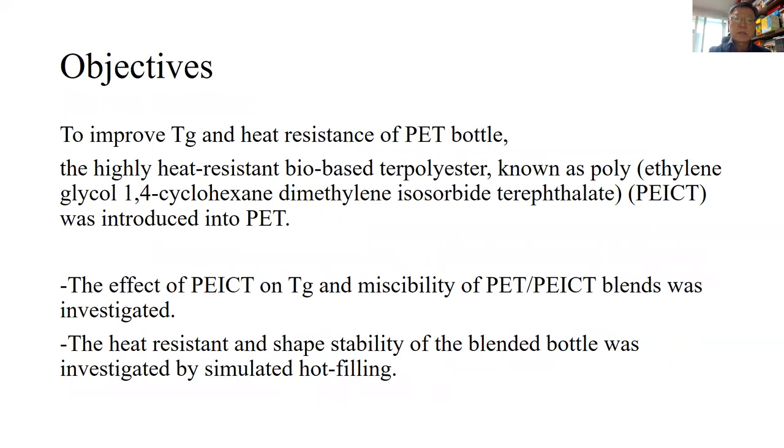To improve the Tg and heat resistance of PET bottles, the highly heat-resistant bio-based terpolyester known as polyethylene isosorbide cyclohexanedimethylene terephthalate, PEICT, was introduced into PET. The effect of PEICT on Tg and the miscibility of the blend was investigated. The heat resistance and shape stability of the blended bottles were investigated by simulated hot-filling.